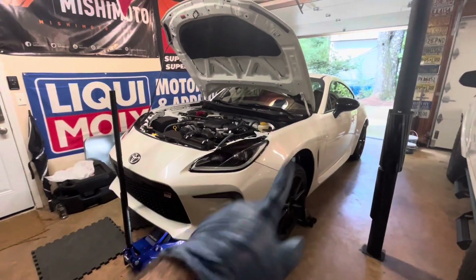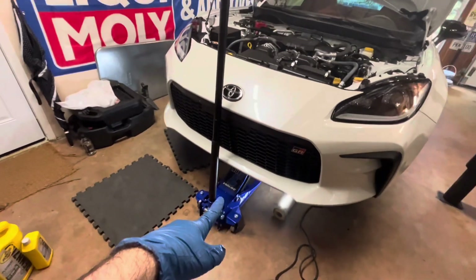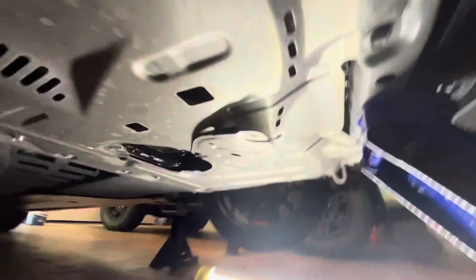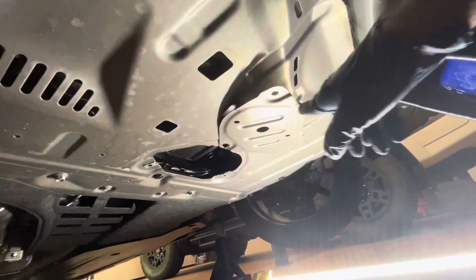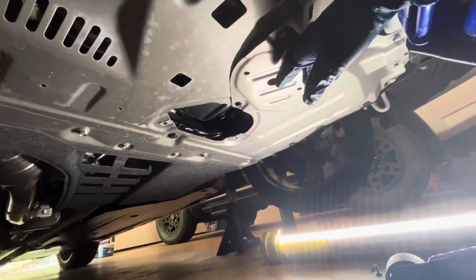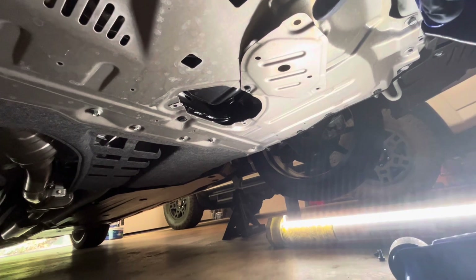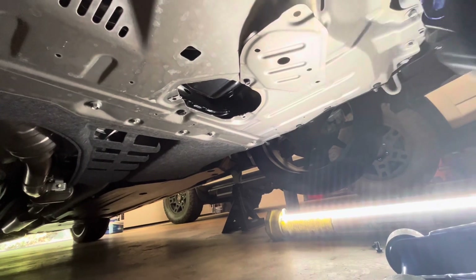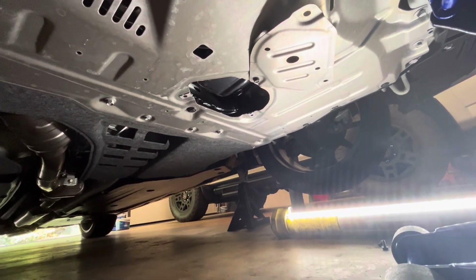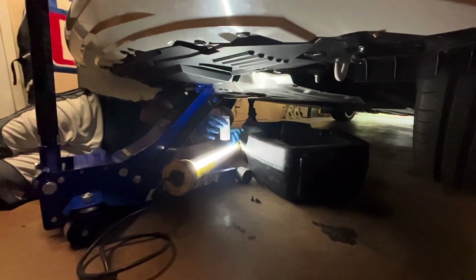We've already skipped a couple of steps — got the car pulled in, wheel chocks in the back, jack stands up for safety, jacked it up using the front jack point, and taken the access panel off. Shout out to Kevin Voe for this cool little trick of just leaving the front bolt in and spinning it around — one less thing to lose on the floor. Getting the drain pan in place now to drain the oil and capture a sample.